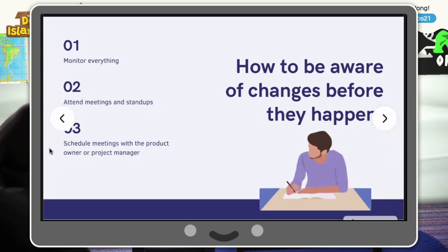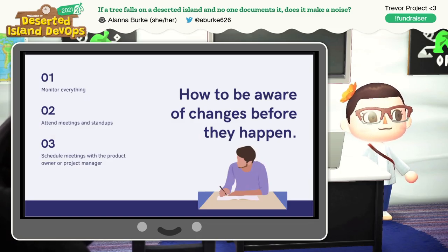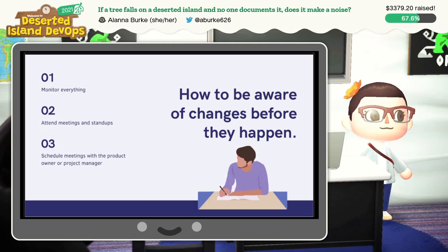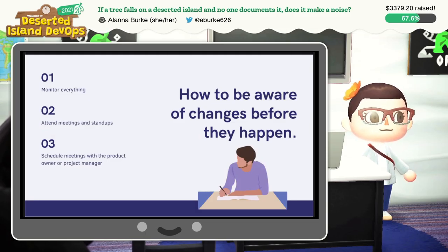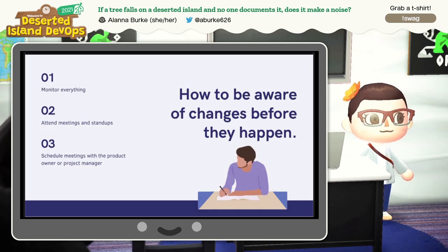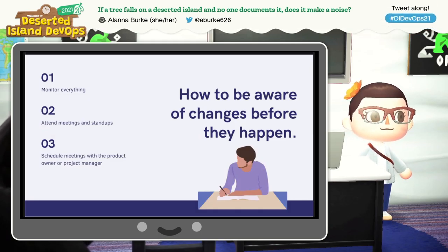Another challenge when it comes to documentation is being aware of changes before they happen. Ideally, some of the tips we've gone over will help keep you in the loop, but it won't always, so we can do more. My next tip is to monitor everything. Keep an eye on pull requests, and instruct that any PRs changing or adding to documentation be assigned to you or your docs team. But unfortunately, that relies on humans to tell you what they're doing, and that's not always reliable either.